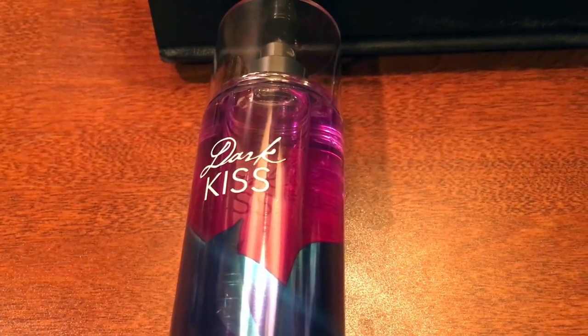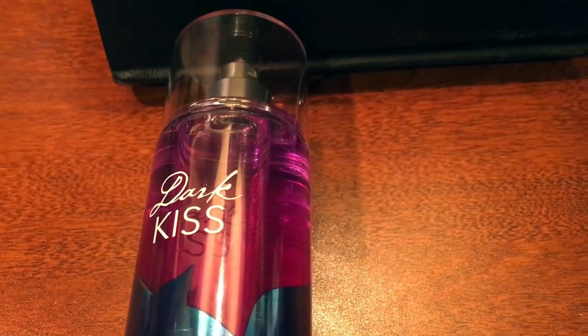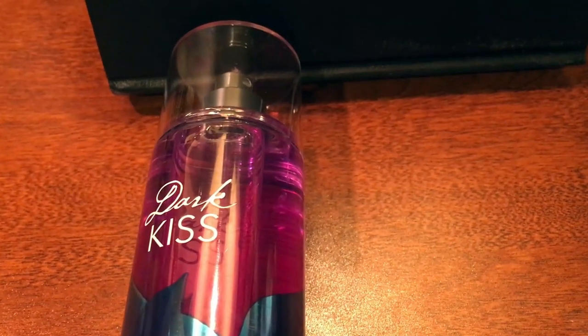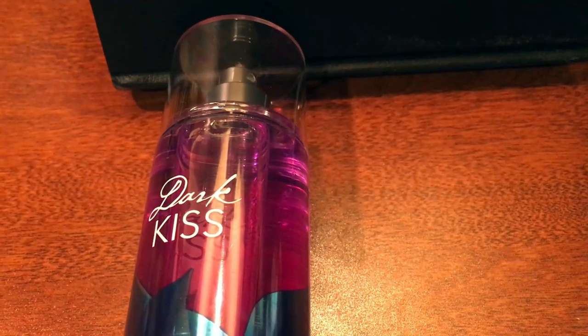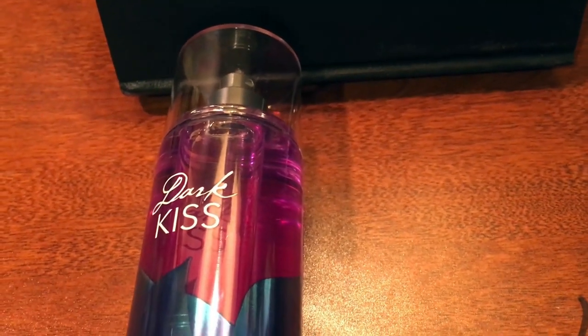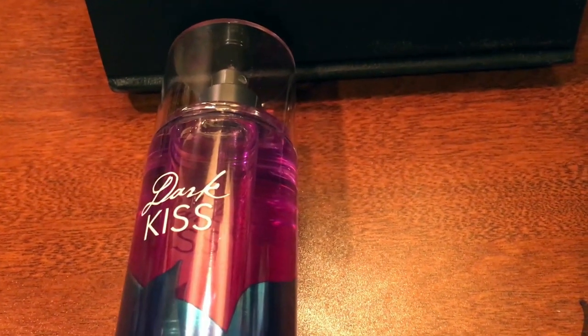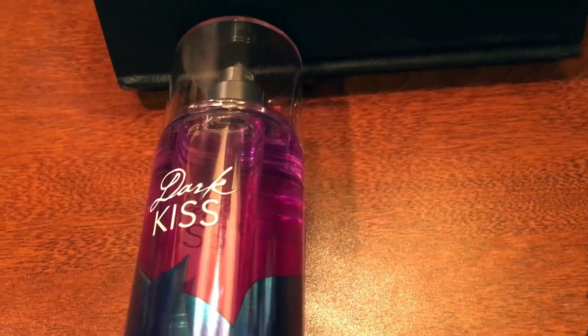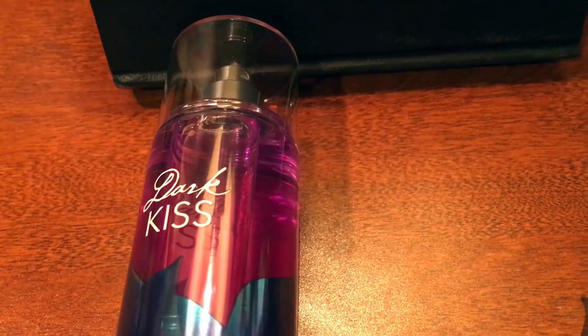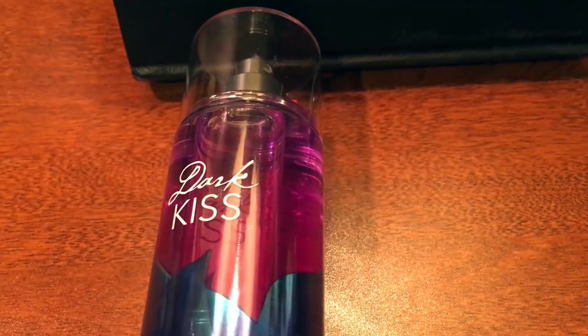With any Bath and Body Works perfume, it's going to last a while — look at how big this bottle is. A little spritz definitely goes a long way. I only spray it like probably two times every time I use it. Honestly, I can still smell it on me two hours into being at a bar, when all you smell around you is liquor. This scent literally overpowers it. It's honestly one of my favorites.